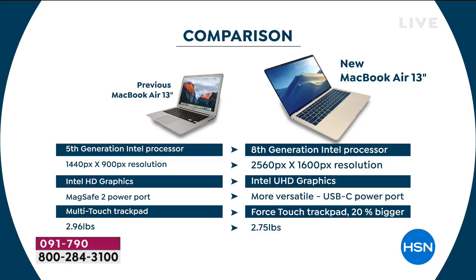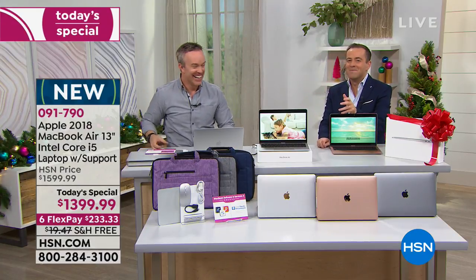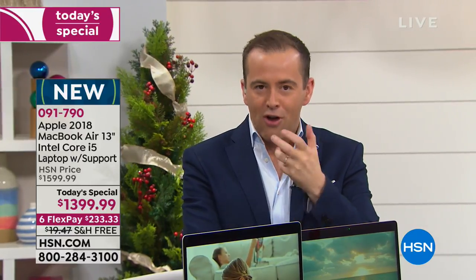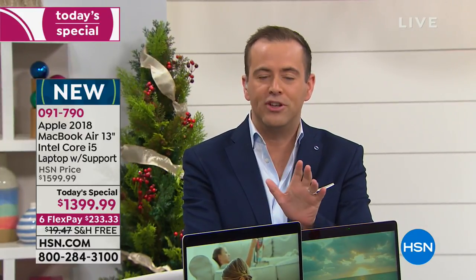We get a lot of questions about this and I'll cover it fully during the midnight presentation, but for anybody that's never used an Apple product before — I want you to feel confident, because it really is a joy to use.